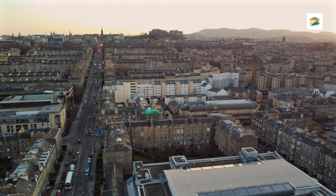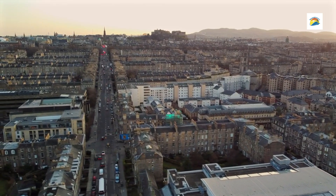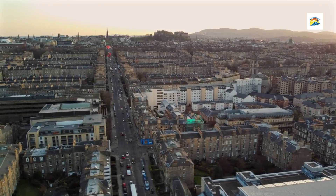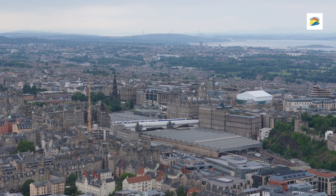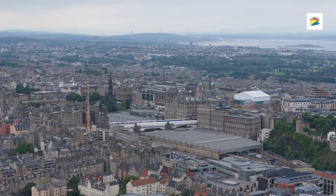Crown Jewels and the Stone of Destiny: The castle houses the Scottish Crown Jewels, which include the Crown, Scepter, and Sword of State, along with the Stone of Destiny. This ancient stone is symbolic in Scottish and British monarchy, historically used in the coronation of Scottish and, later, British monarchs.